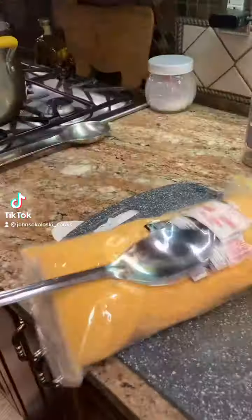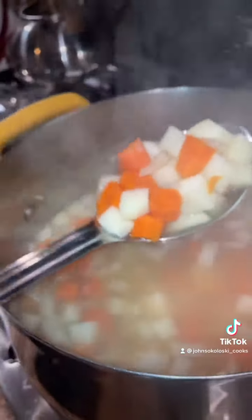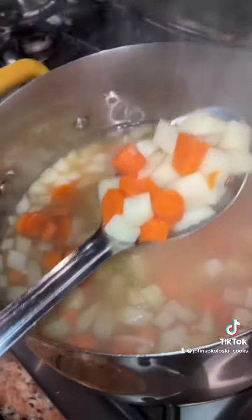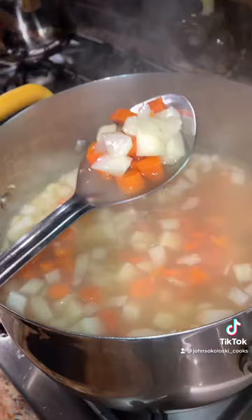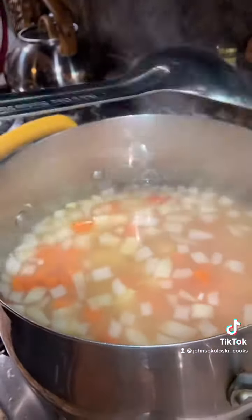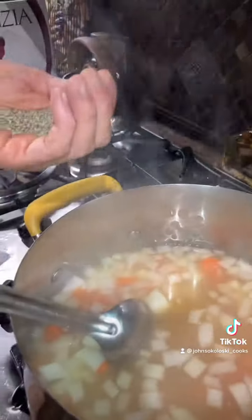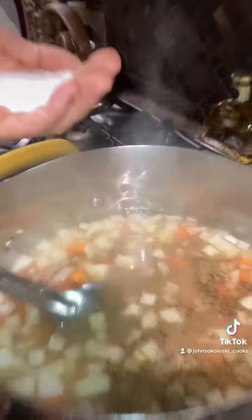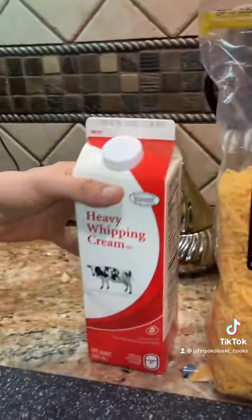Irish potato cheddar soup. So this is what you're gonna need: some red skin potatoes chopped up about a half inch by a half inch. You're gonna need some carrot — do about 50/50 with the carrot and potato — and one large onion, chop that up coarsely. Put that in a pot of about two quarts of chicken broth, a bunch of black pepper and salt. Bring it to a boil.